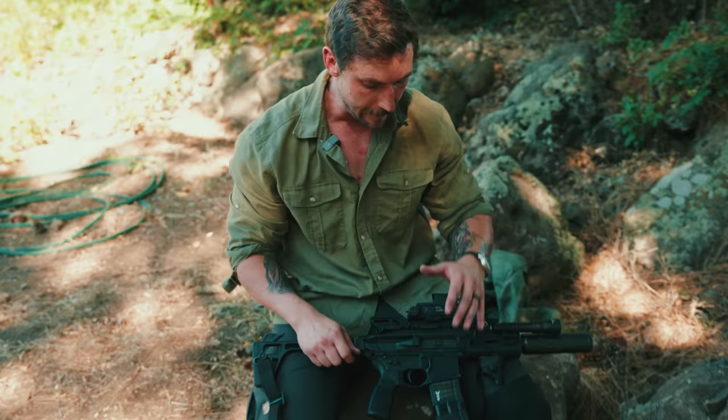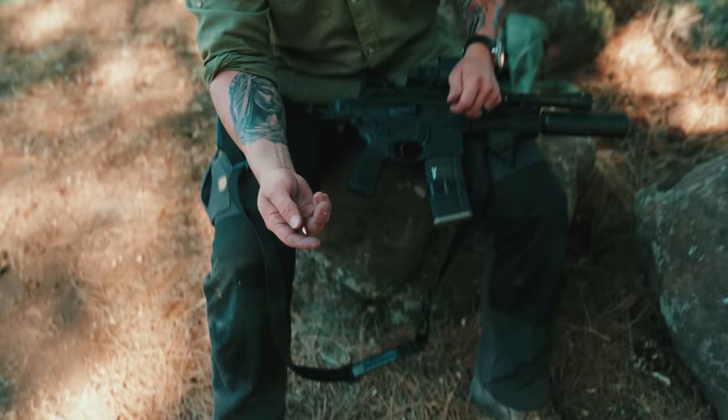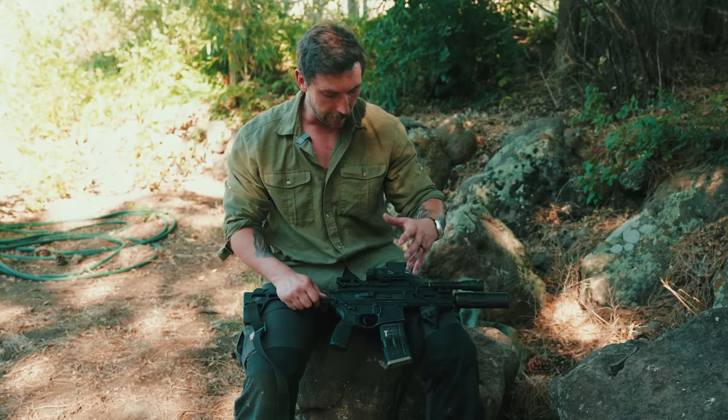I will also say the Honey Badger is a lighter system — it is more purpose built. I like the MCX for the utility and the fact that it can be swapped to fill different mission sets. Right here, we have a .300 Blackout subsonic round from AAC next to a 5.56. What was so nice about the .300 Blackout is that you can essentially use the same magazine and run it without a whole lot of hassle.